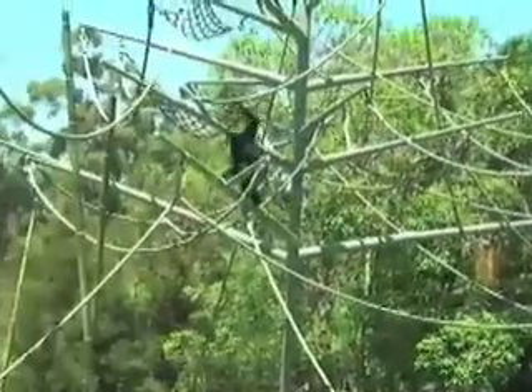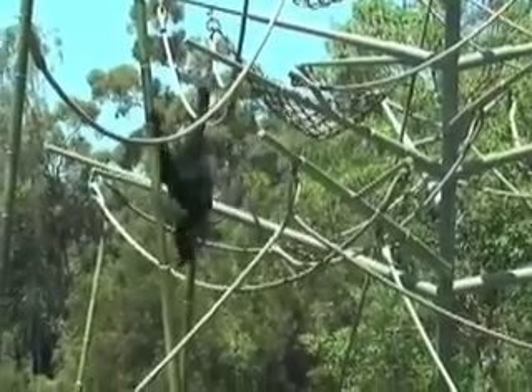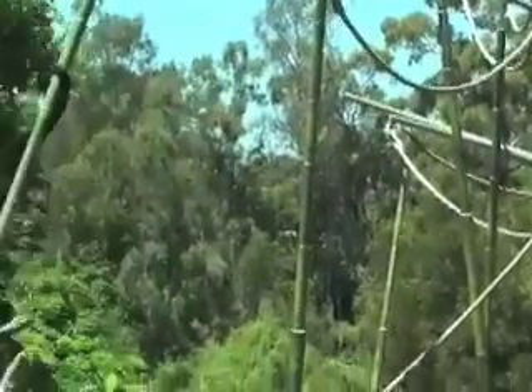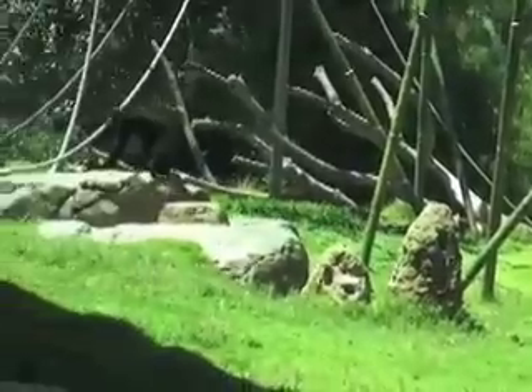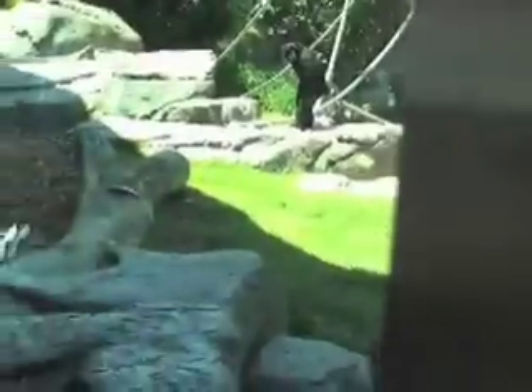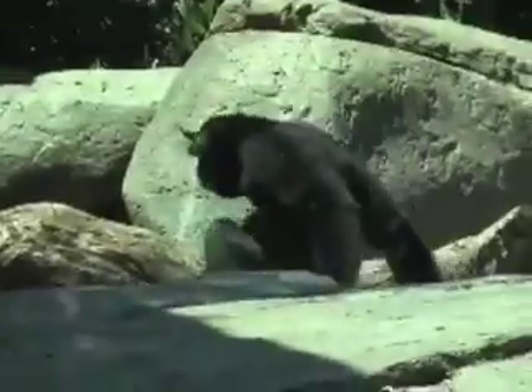Now the Siamangs. Some of what you'll see with the arm swinging is called ricochetto brachiation for obvious reasons — they ricochet from support to support. But when they're on the ground, they don't knuckle walk, they don't fist walk; they're bipedal.